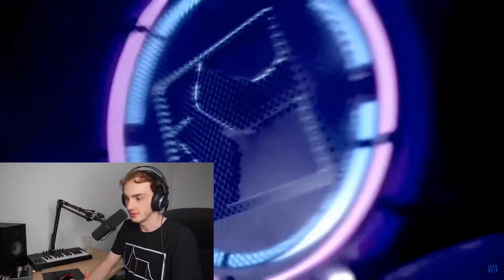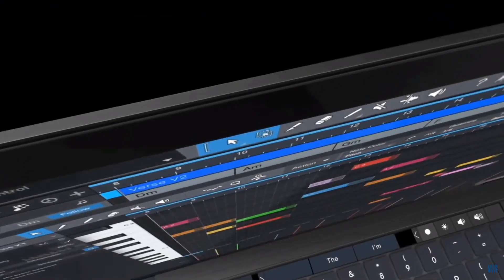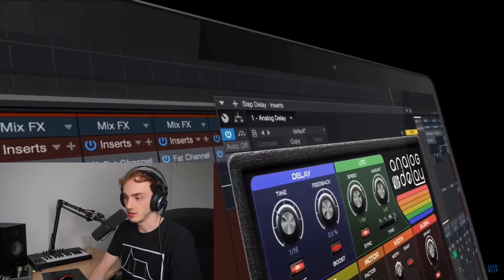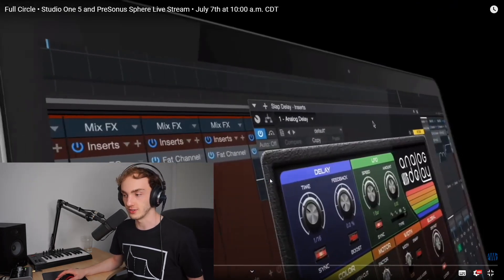So this was that teaser video they put out — 10 years in the making. But what's that analogue delay? So they've changed the user interface on the plugins.